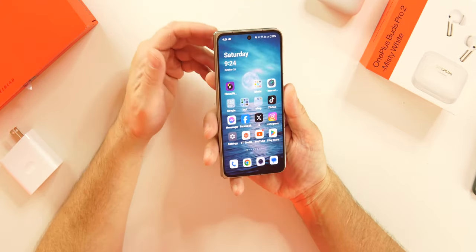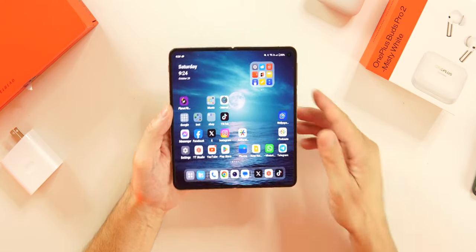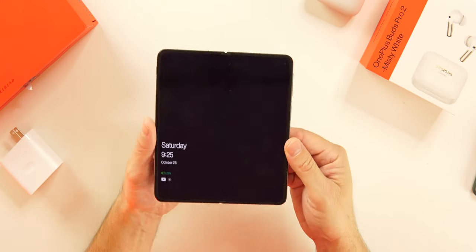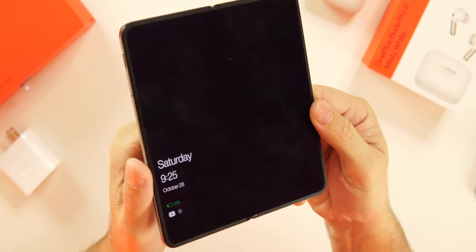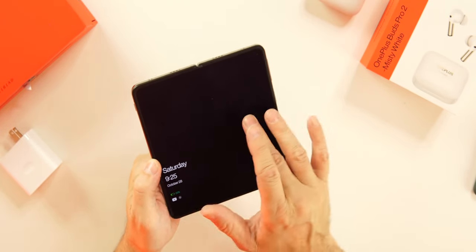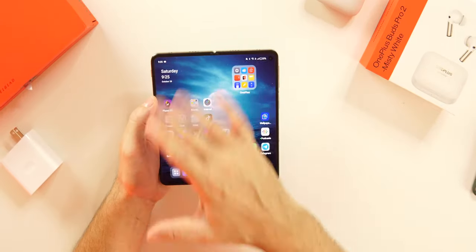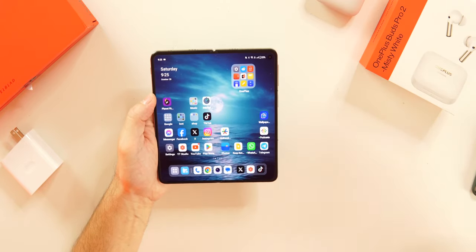Using this phone closed feels like a regular slab phone, and then when I want to go tablet mode I open up to a huge beautiful display with a better crease than the others. It's so hard to see the crease — I really have to twist it to notice it, and you can barely feel it. Since OnePlus is the sister company of OPPO, this isn't their first rodeo with folding devices. This is basically the OPPO Find N3, just OnePlus branded with OxygenOS.